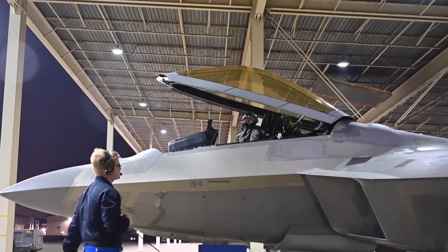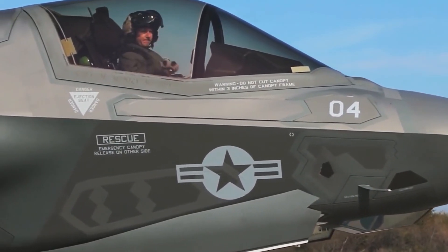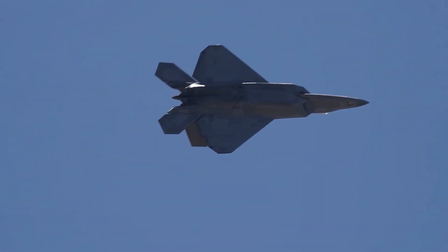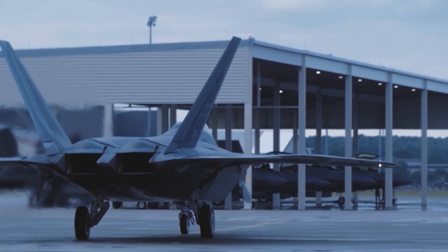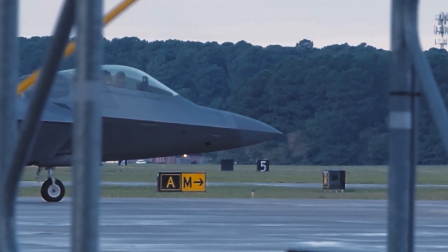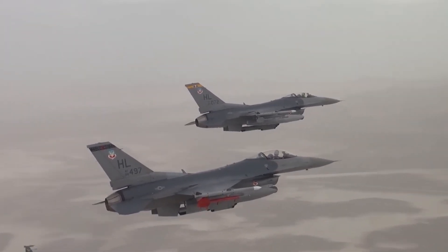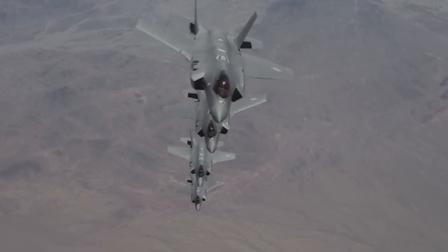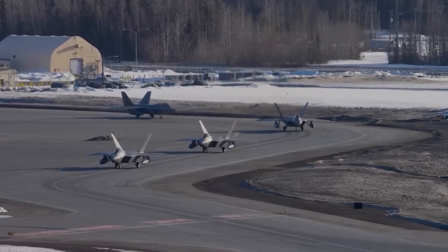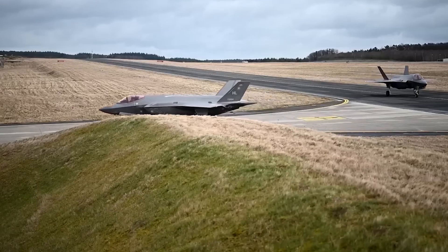The F-22 first entered service in 2005. It displayed its capabilities at the Northern Edge and Red Flag friendly training exercises in 2006 and 2007, and was deemed fully operationally capable shortly after. The Raptor flew its first missions in 2007 during Operation Noble Eagle and first intercepted Russian bombers later that year. The F-22 also saw its first deployment in 2007 to Japan and made its first deployment to the Middle East in 2009.